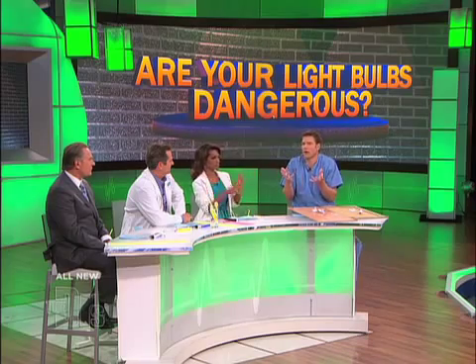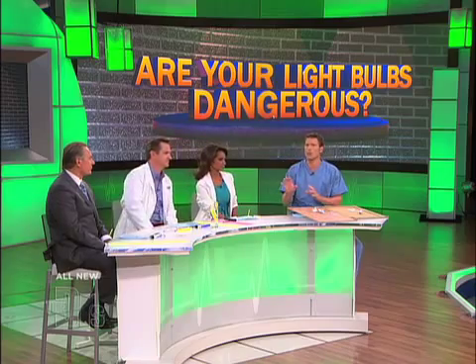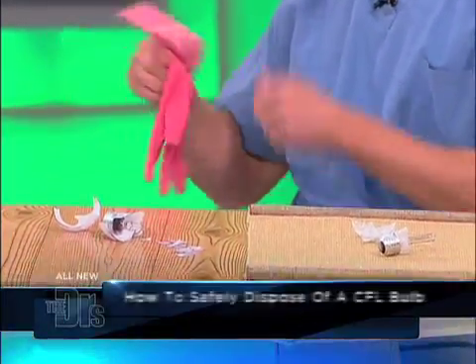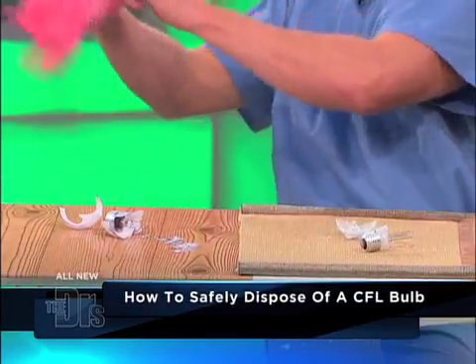Open the windows, and you want to turn off the AC and heat. You can go ahead and leave the home for 15 minutes — you don't want to be right there the minute those potential vapors are released. Don't vacuum or sweep. Number one: use gloves — gloves that you're never going to use again.